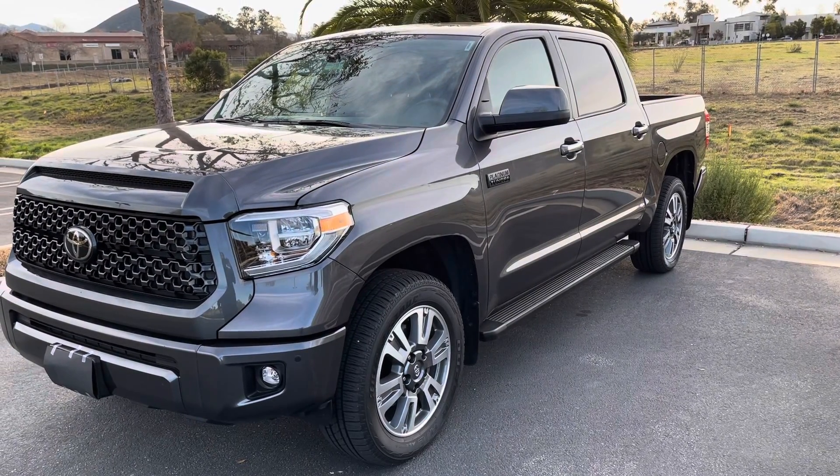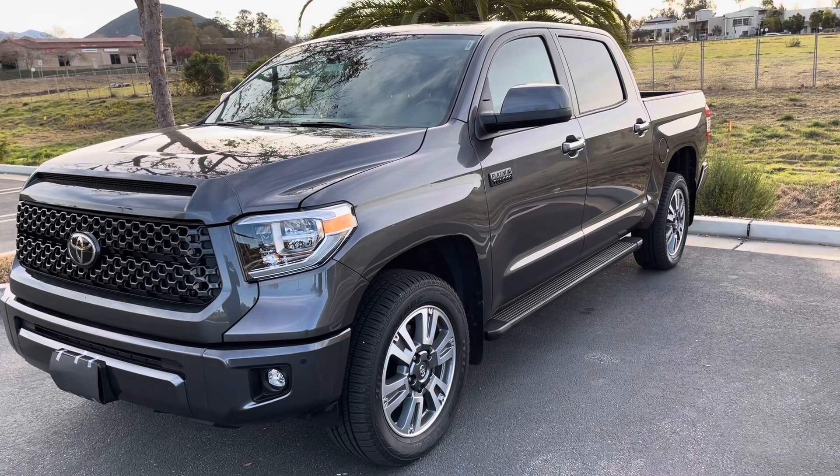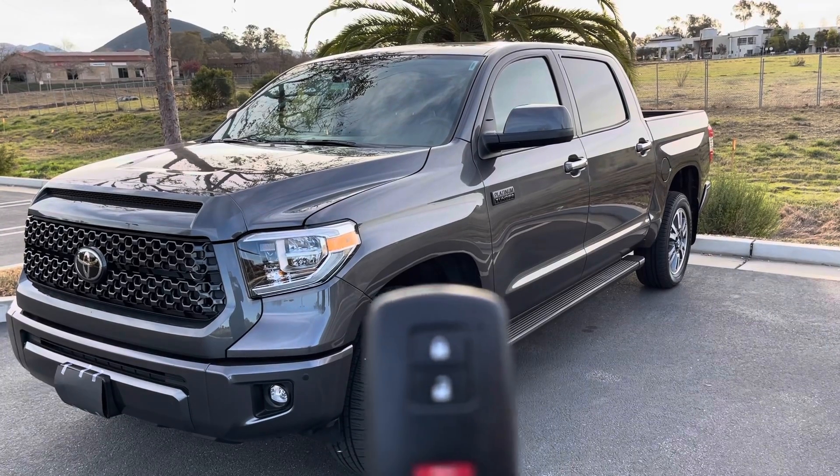Hey guys, welcome back to the channel. In today's video I'm going to tell you three hidden features on this Toyota Tundra. This is a 2021 Toyota Tundra Platinum — here we go.